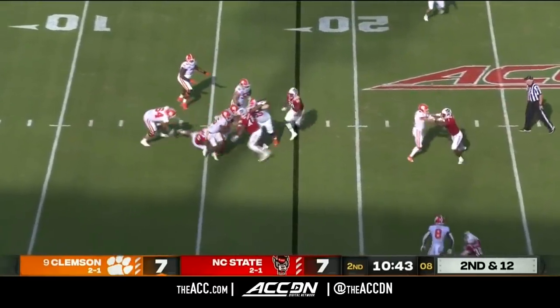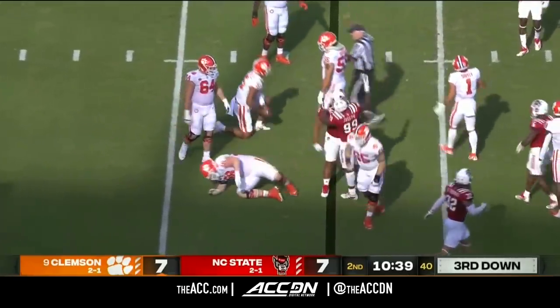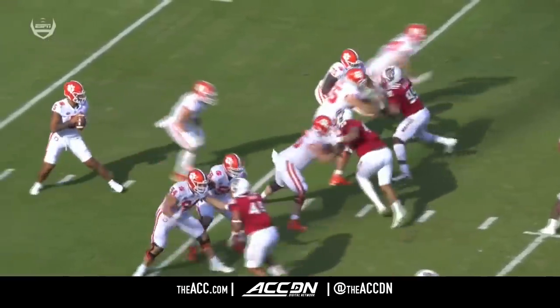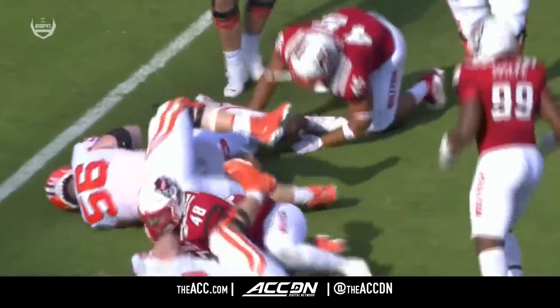DJ is going to be sacked for a loss of one on the play. Didn't have anybody open downfield. No one is really getting mesh points or getting the easy pick plays. Where's the creativity offensively?